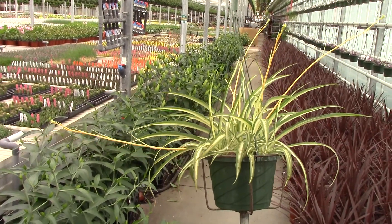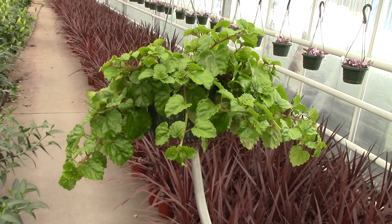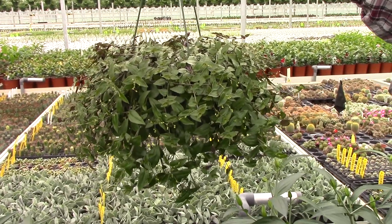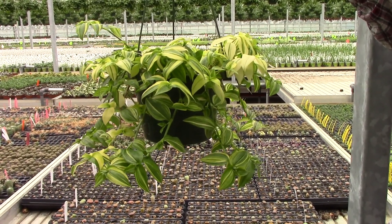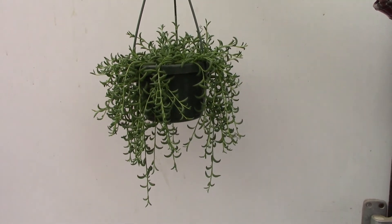How about some 8-inch chlorophytum, some Swedish ivies? There's a lot of foliage to pick from — Tahitian bridal veil, for example. Here's some yellow zebra Tradescantia. And this is the string of bananas, 6-inch.